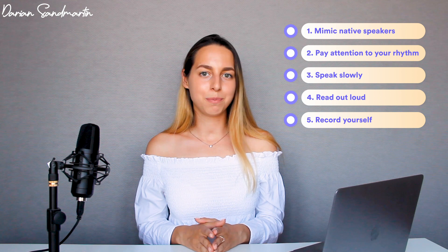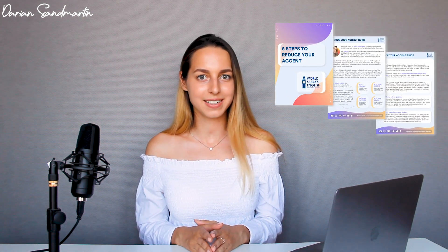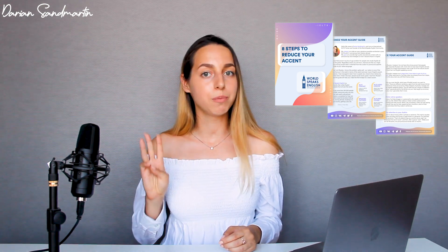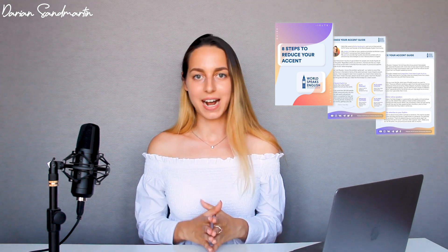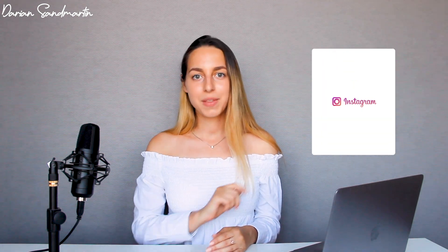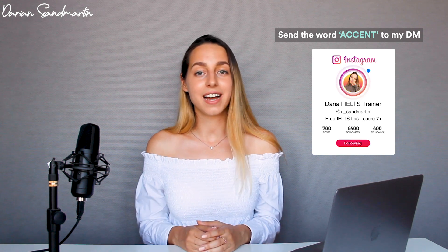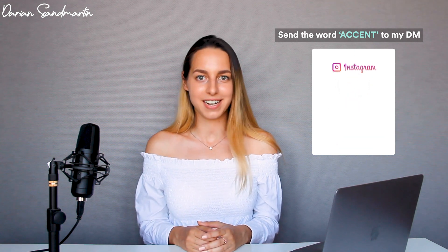Those were the five simple steps I've taken to reduce my accent. For your convenience, I've put them together into one small, concise guide that you can download for free. I've also included three more bonus steps with explanations, links, and examples. To get this guide, follow me on Instagram and send me a direct message with the word 'accent' so I can send you back the link.